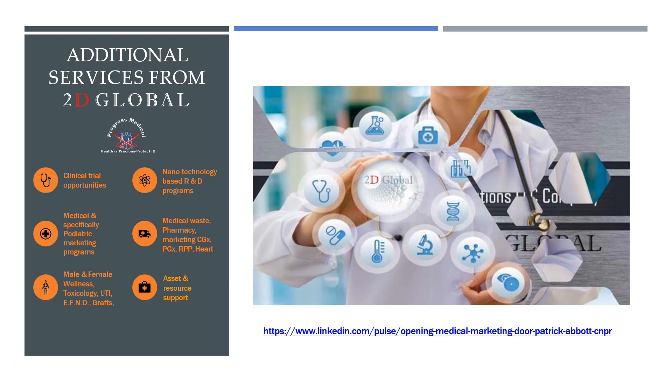This is just a list of some additional services. I'd like to call your attention to the marketing piece: we want to help you drive business through the doors of your practice and help you grow and strengthen profitability. Feel free to click on the link here, which will take you to a recent article I've written and posted on my LinkedIn profile related to medical marketing of your practice within your industry.